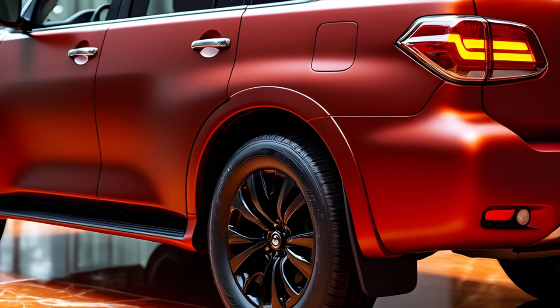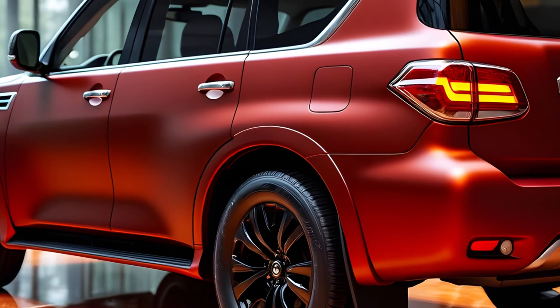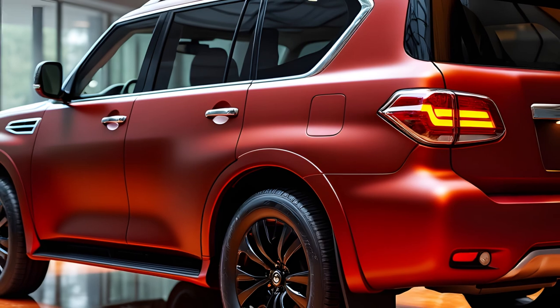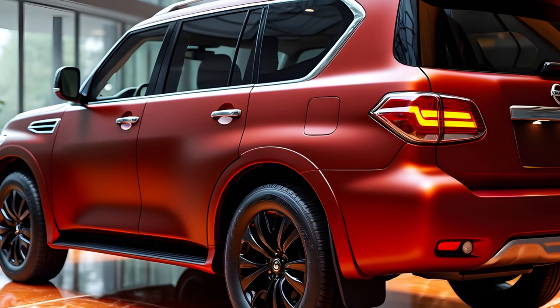The 2025 Nissan Patrol is anticipated to start at around $8,250,000 in markets like the UAE, positioning it competitively against rivals such as the Toyota Land Cruiser. The global release is expected by March 2025, with availability in select regions following soon after.